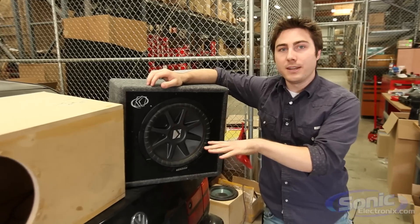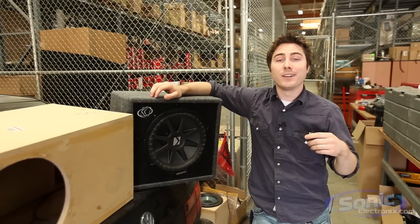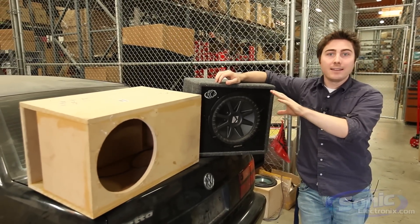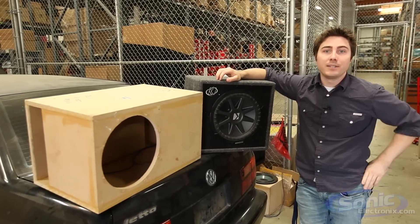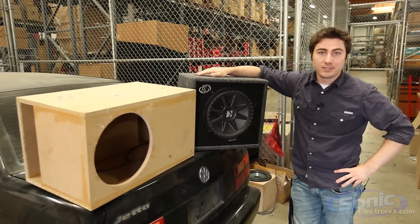We're going to load both of these in the same car just like the test we did before, hook it up to the TermLab SPL meter. We're going to be able to visually see the dB difference and then we'll also be able to do some commentary on the sound quality. We'll start with the manufacturer built box — let's get started.